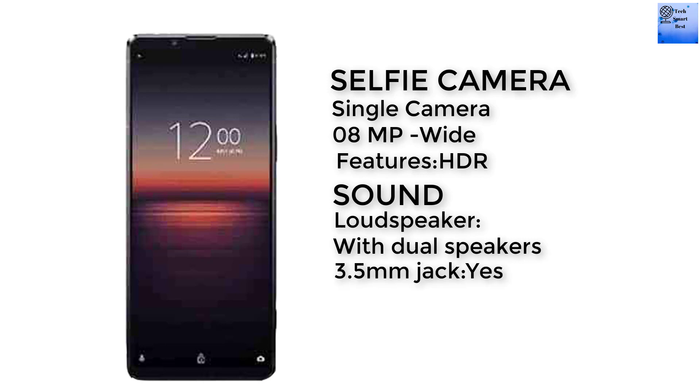Now I am talking about the sound of this smartphone. A loudspeaker is available with stereo speakers. The 3.5mm headphone jack is also available in this smartphone.